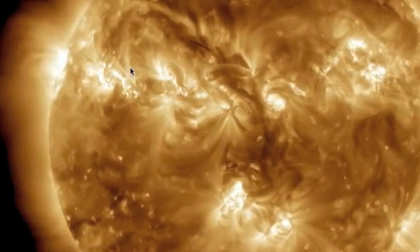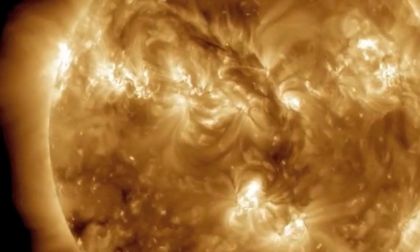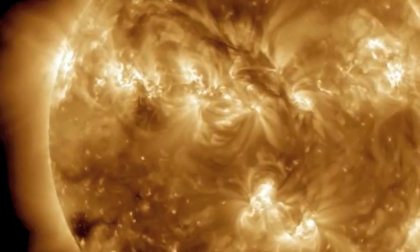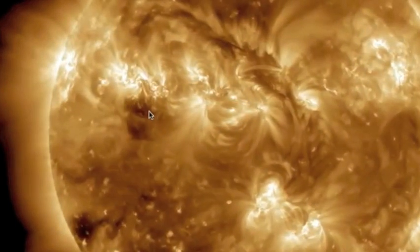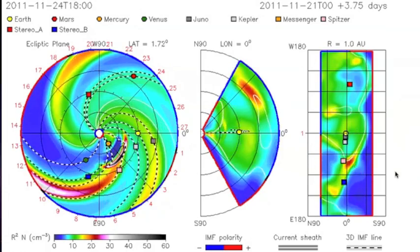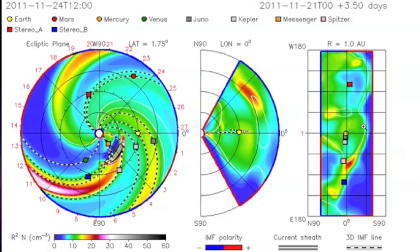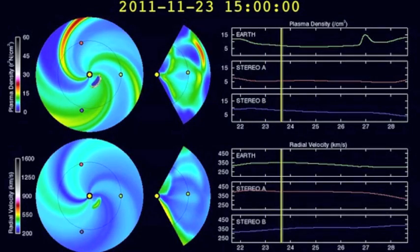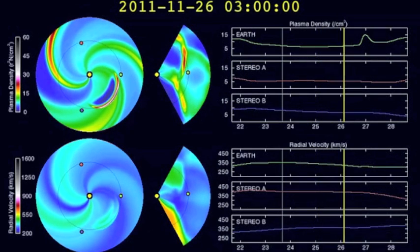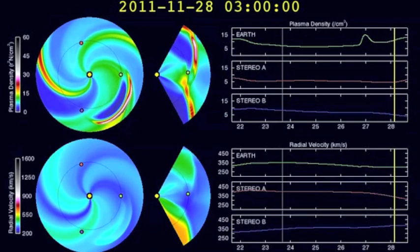Over to the left of it, solar active region 11356 is labeled beta-gamma, and it has popped off some coronal mass ejections. One of them looks like it might clip the Earth — you can see it right there on NASA's CME Evolution spiral. Coming over to the NOAA CME Evolution spiral, we can see an expected increase in plasma density right around the end of the 26th or the 27th, so let's keep an eye on our magnetosphere.